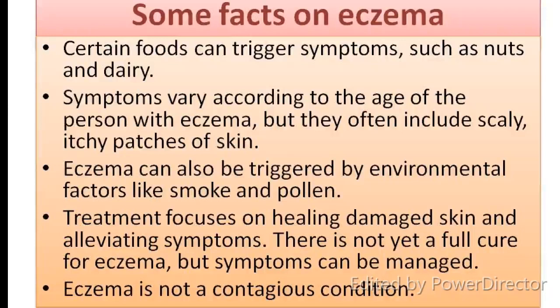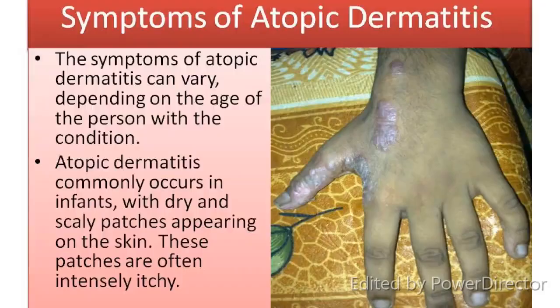Some facts on eczema: Certain foods can trigger symptoms, such as nuts and dairy. Symptoms vary according to the age of the person with eczema, but they often include scaly, itchy patches of skin. Eczema can also be triggered by environmental factors like smoke and pollen. Treatment focuses on healing damaged skin and alleviating symptoms. There is not yet a full cure for eczema, but symptoms can be managed. Eczema is not a contagious disease.